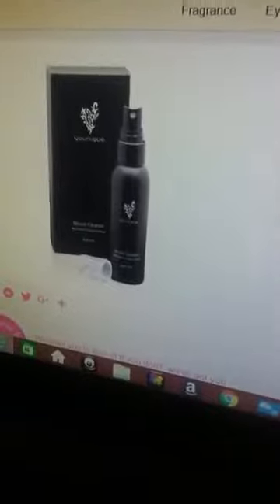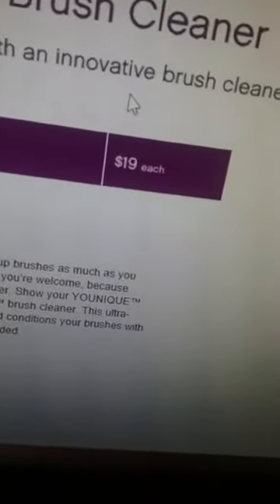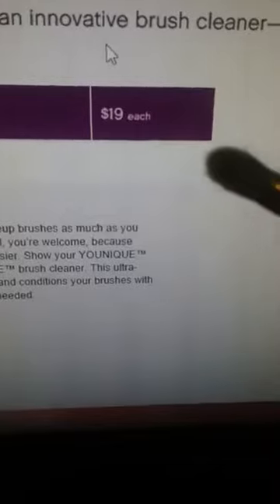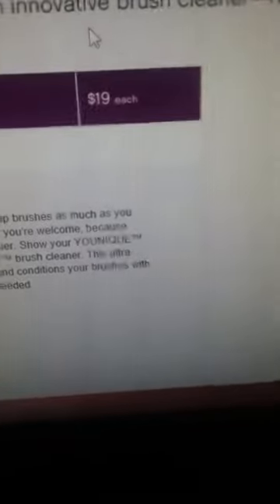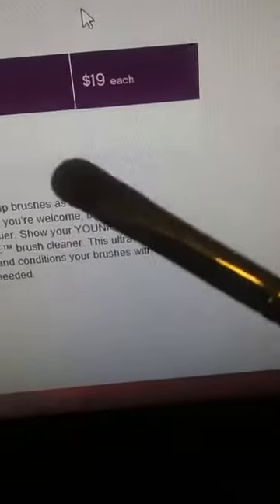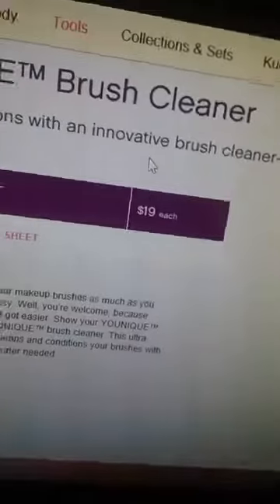Once the brush cleaner gets here, I will go live and show you its magic. I've got some dirty, dirty eye brushes that I use all the time — especially my crease brushes. Can you see how dirty they are? My crease brushes are really dirty. And my Splurge cream shadow brush is dirty too. It'll really be dirty once I get my Splurge Cream Shadow in.